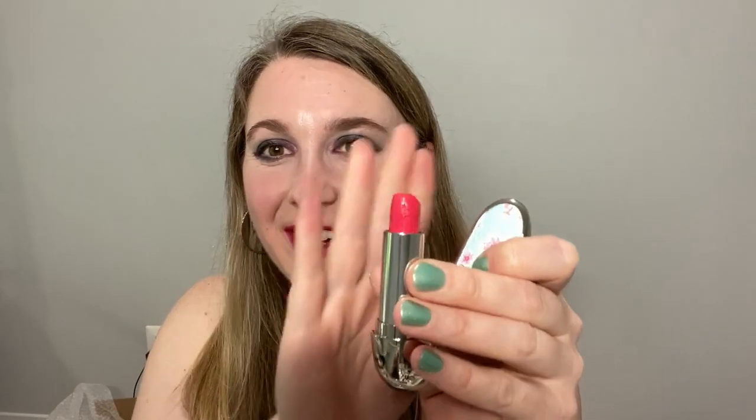Moving on, we have one of the Guerlain Rouge G's and this is number 61. My daughter was playing with it — she must have just broken it. Look at this engraving. Oh no. She was literally just in here a minute ago. I have the limited edition bullet with the cherry blossom on the side, but the shade itself is part of the regular line.